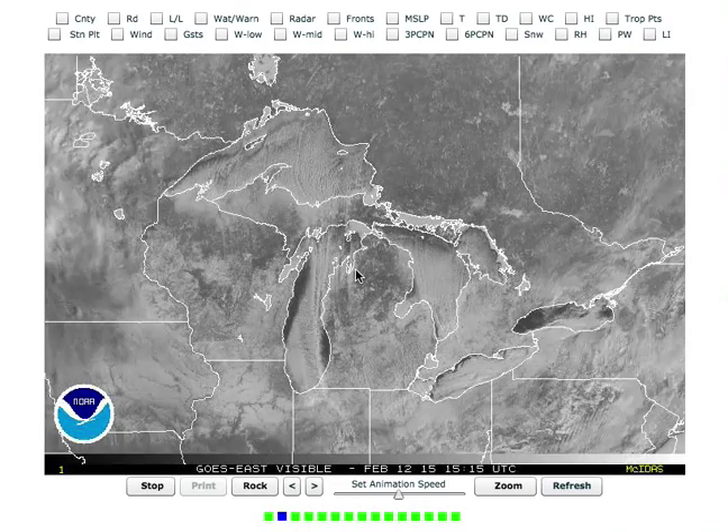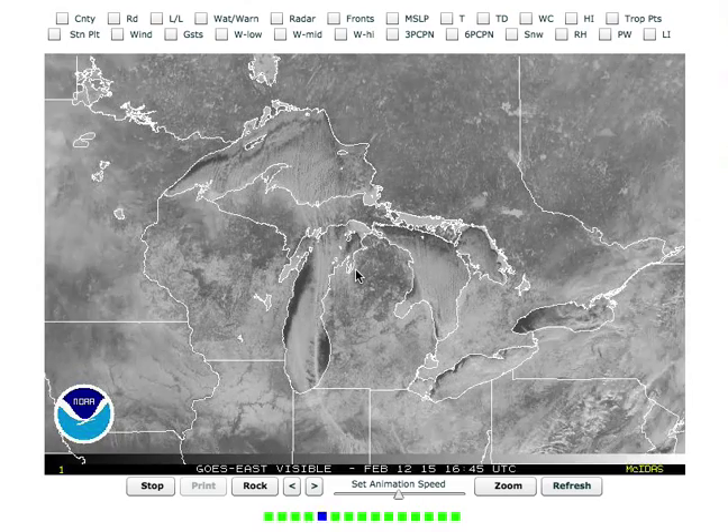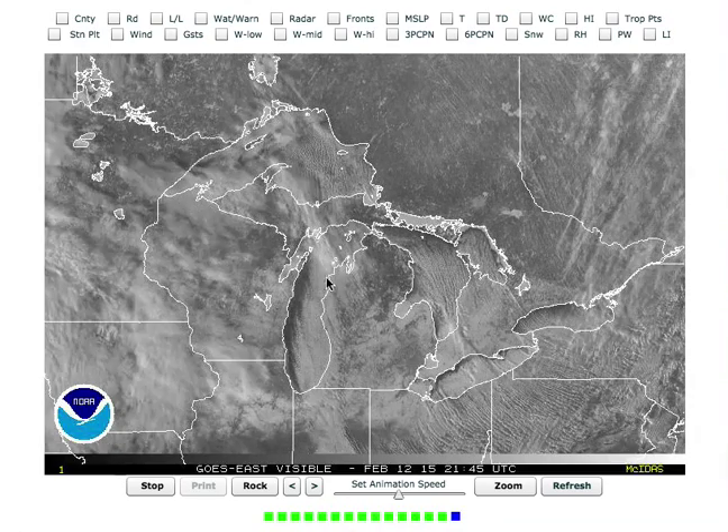I thought I'd give you a look at all of the crazy things that go on on the Great Lakes weather-wise on a day like today. Several things to pick out. First, I want you to take a look at this on Lake Michigan.